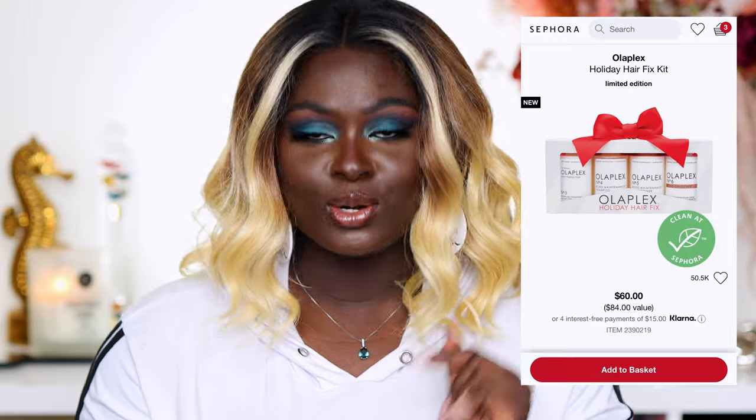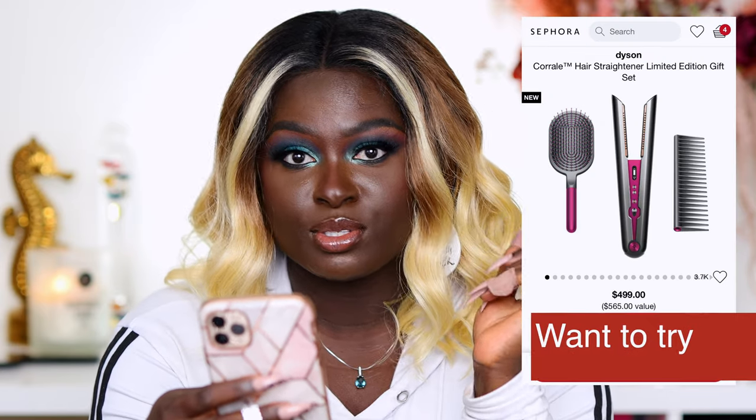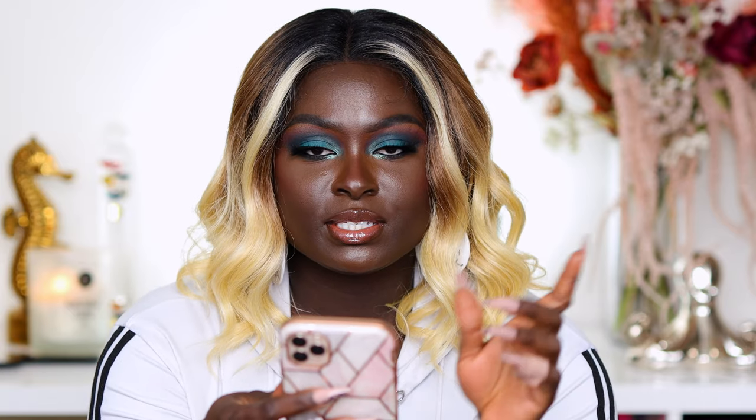You guys know I love the Olaplex hair system. Definitely check out the Olaplex Holiday Hair Fix Kit — I have everything in this kit, including the Number Zero. It's really good for your hair; it helps maintain the bonds of your hair, and I've noticed my hair sheds less since I started using it. If you don't want to pick up the $60 one, there's another one for around $23 which is sample sizes — try it out and see what you think.